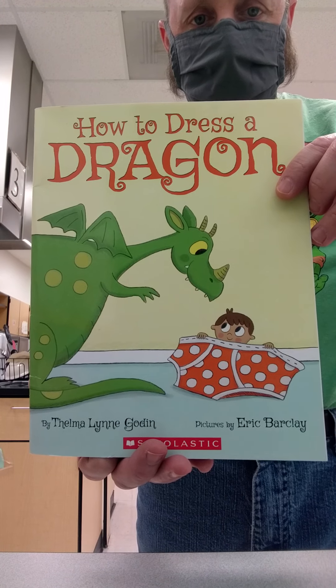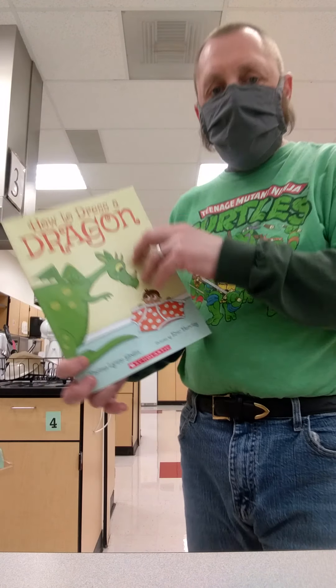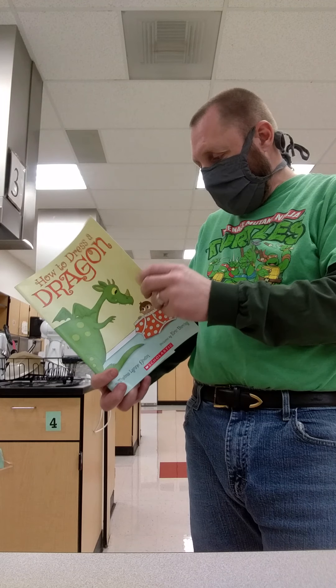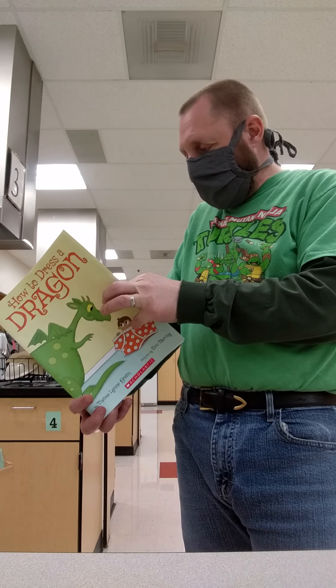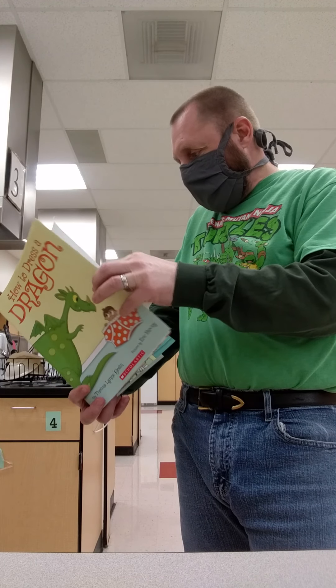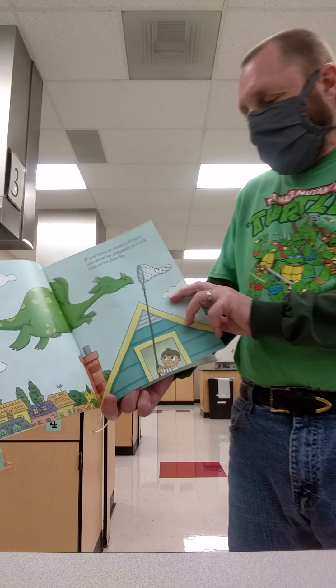Welcome to Storytime with Teacher Matthew. Today's book is How to Dress a Dragon. Have you ever dressed a dragon? I haven't either.